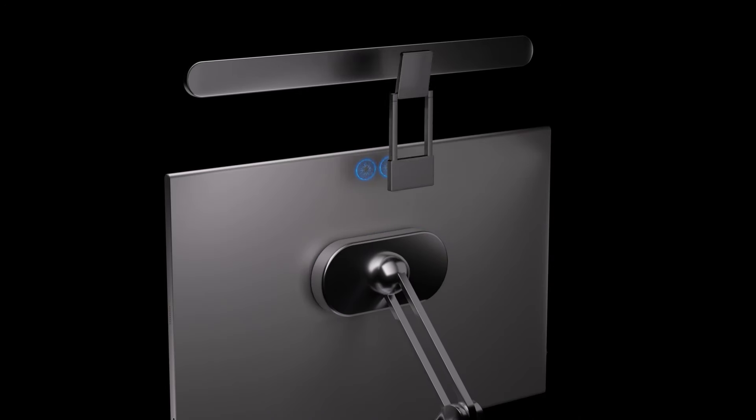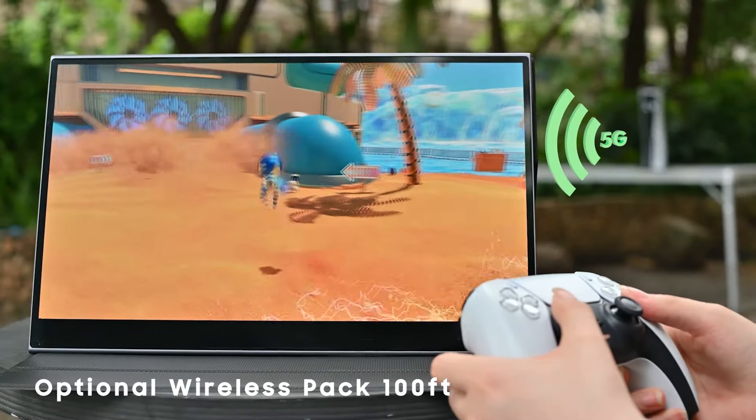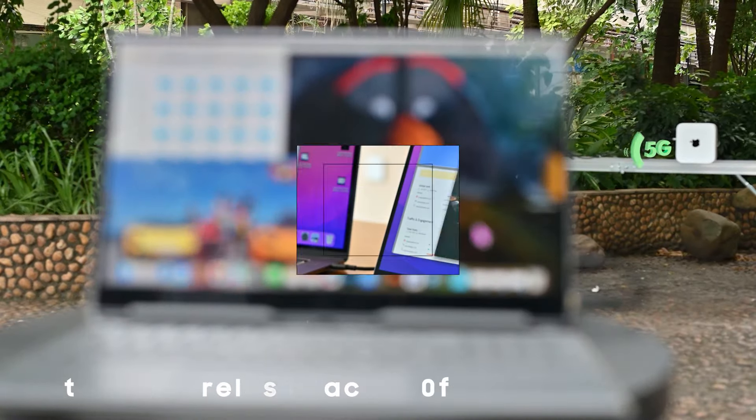Enjoy effortless versatility with the magnetic design. Quickly attach stands, light bars, and devices for a customized setup. Add the optional wireless pack for lag-free connectivity, lossless image quality, and enhanced usability with advanced M-MeanWave technology.